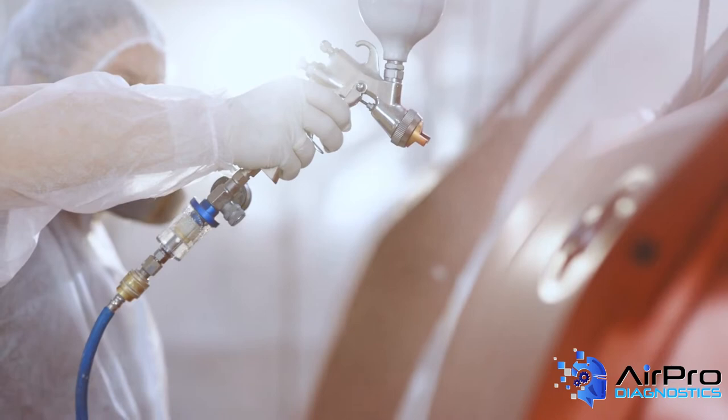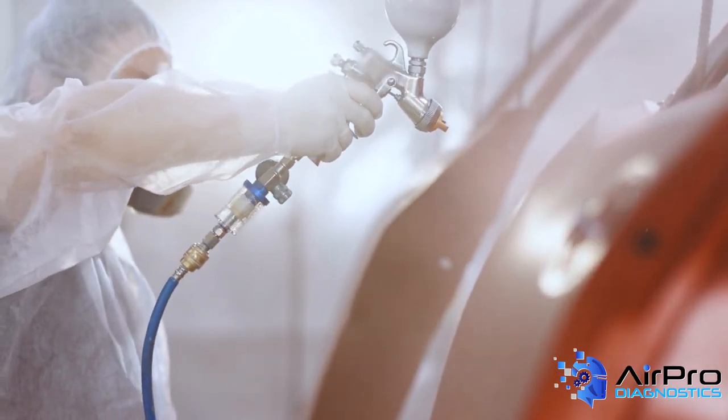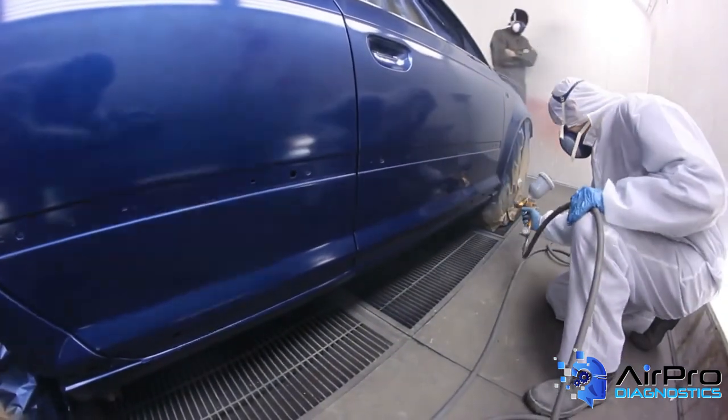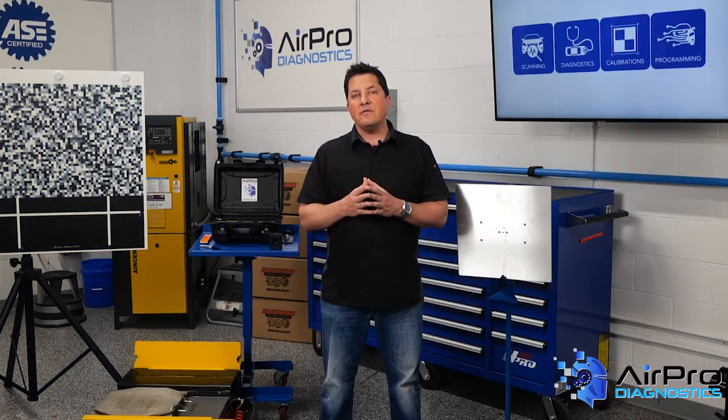Particularly when painting parts off the car, you must pay attention to gun distance, speed, and overlap. It's amazing how making a short video of the painter while painting can reveal application inconsistencies. It may not matter on solid colors, but it certainly does on metallics.